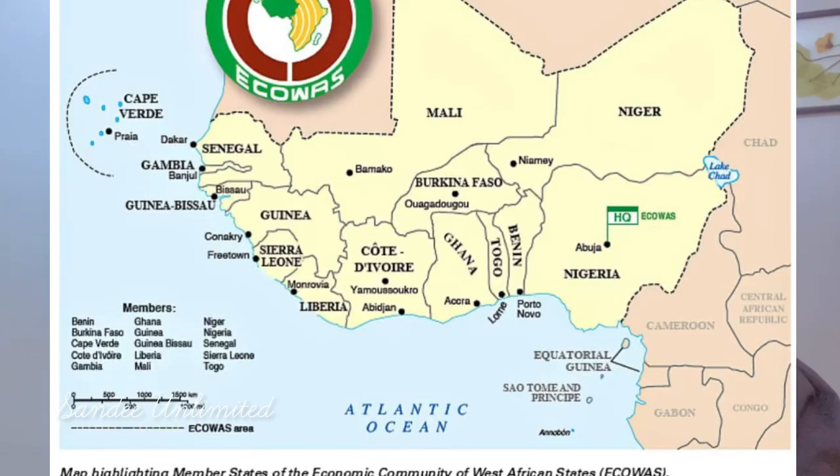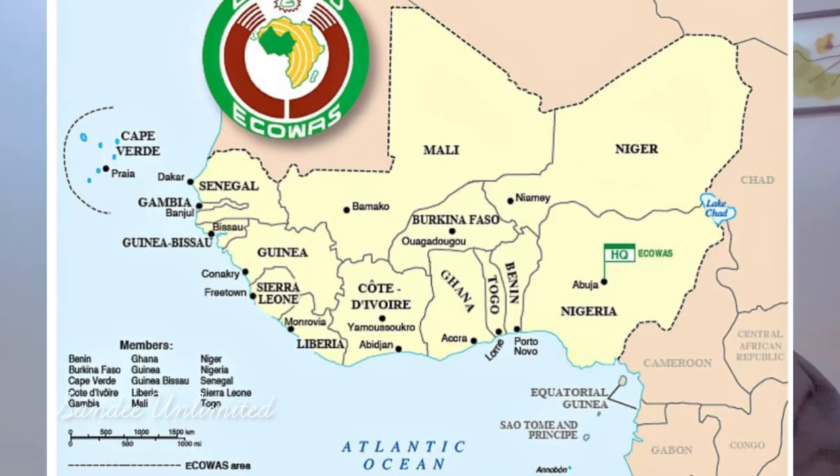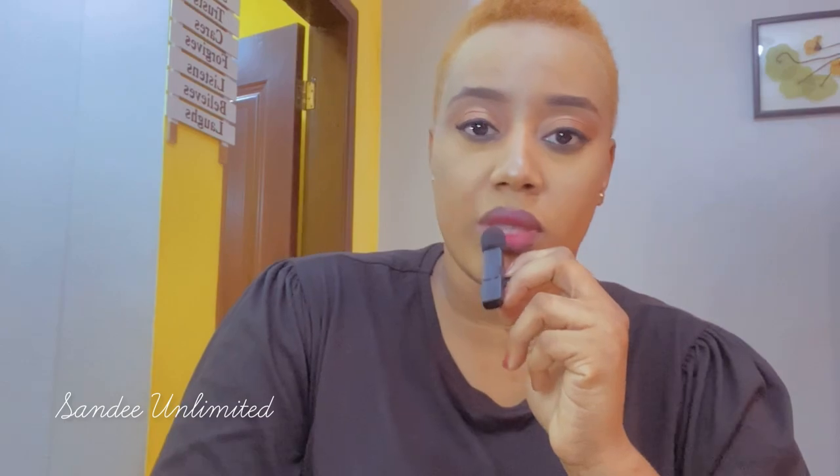I'm going to be listing the steps or procedures you can follow if moving to Ghana is on your list. Ghana is part of West Africa and also part of ECOWAS, so what that means is you're free to move in and out of member states freely. You don't need a visa to come into Ghana.